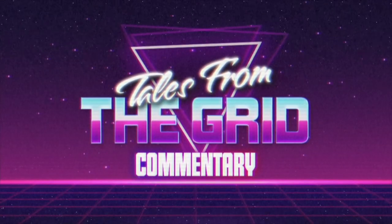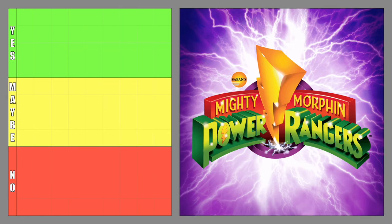You are now watching Tales from the Grid. Super 7 has released a multitude of Power Ranger products over the years. There are a lot of Super 7 products that I have and many more that I want.